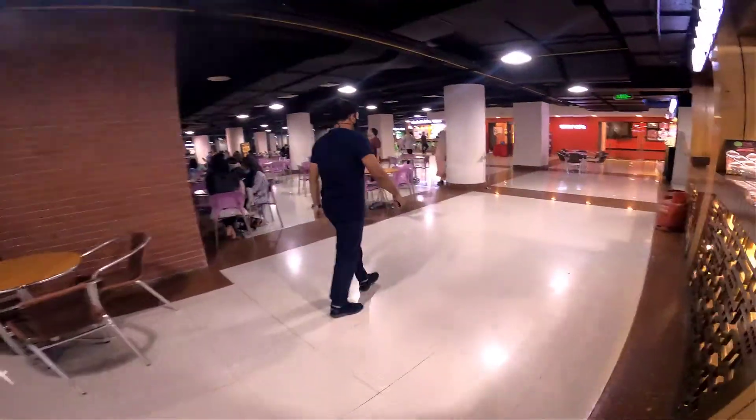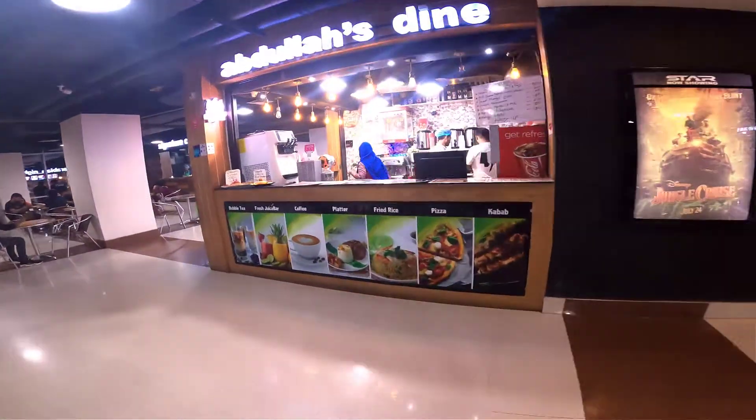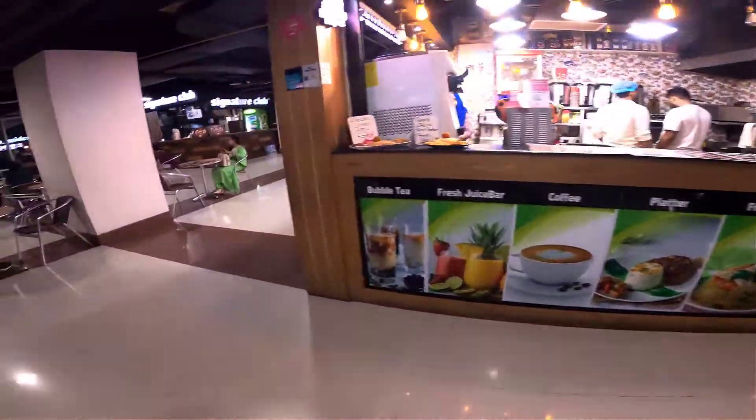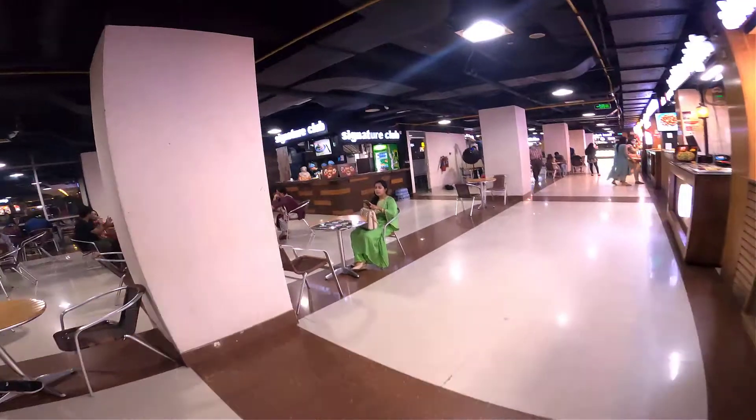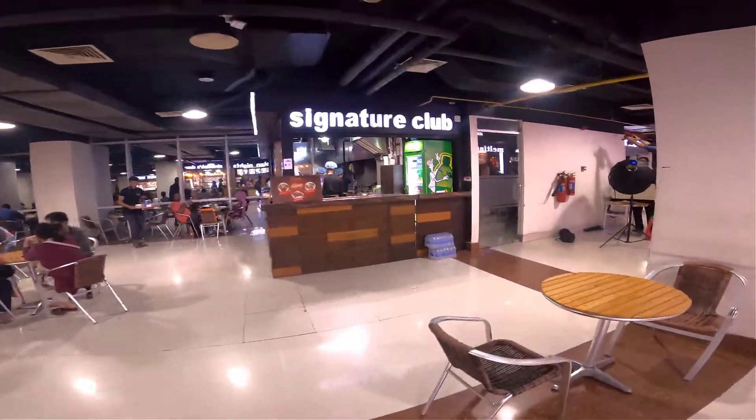We are going to see the representation here. This is Abdullah's Dain — fried rice and everything. This is the Signature Club.